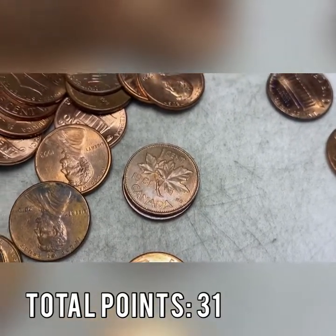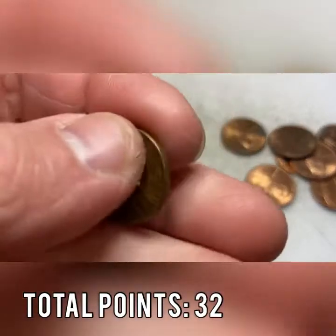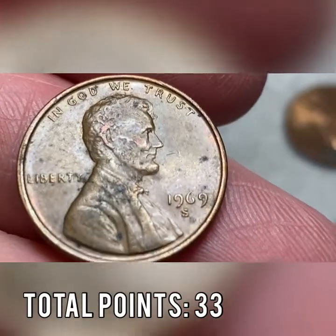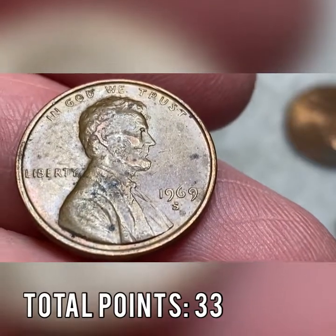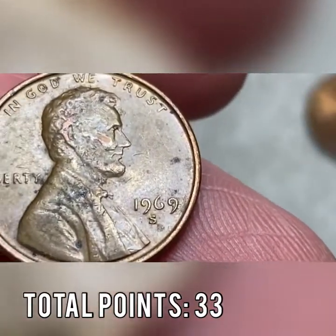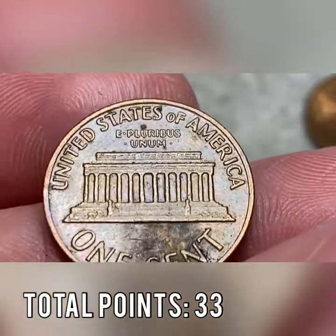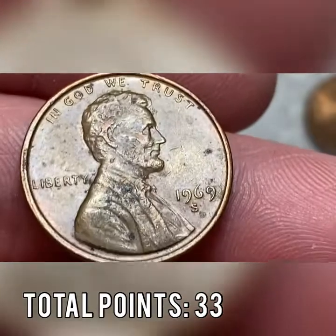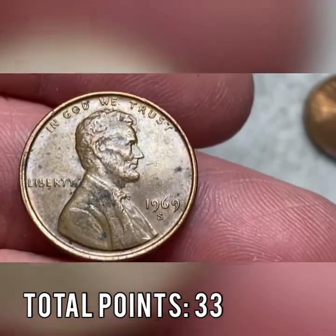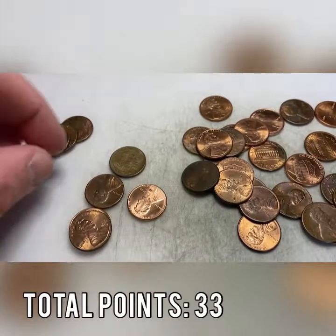Roll 25 gives us our 18th Canadian — after we had 16 in the first 10 rolls that's a little slower pace. Also in roll 25, I don't find a whole lot of these — a 1969-S mint mark. The 1969-S has a very famous DDO and DDR variety; it's probably the second most famous double die in pennies. This one is not showing any signs of the DDO or the DDR, but it's always cool to find them. I recently found eight 1968's in almost uncirculated condition — click up here to see that video.